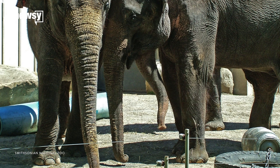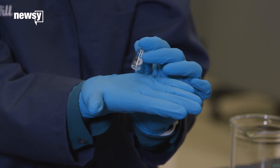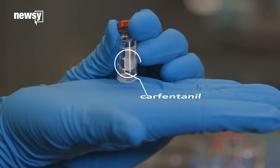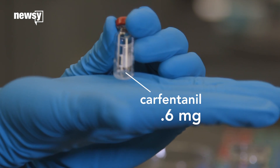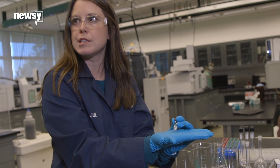Carfentanil is a veterinary tranquilizer used for very large animals like elephants. Here you can see a very small quantity in the bottom of a vial — about 0.6 milligrams of carfentanil. This could likely be a fatal dose.